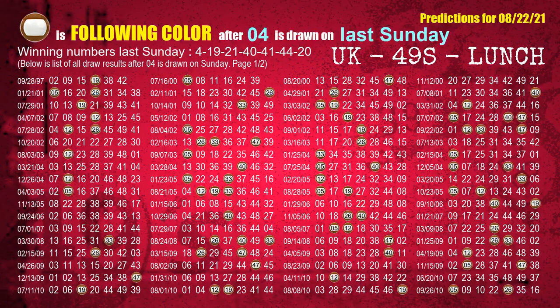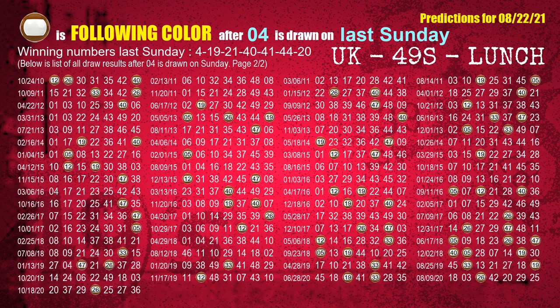Just like the following ones analysis, we can find out next week's following ball colors through the result of the same day last week. The first winning number last Sunday is 04. We list all draw results which are one week after a Sunday draw with 04 as a winning number. The most frequently following color is brown, when 04 is the winning number on last Sunday. We also highlight the color brown with a color ball image for you.